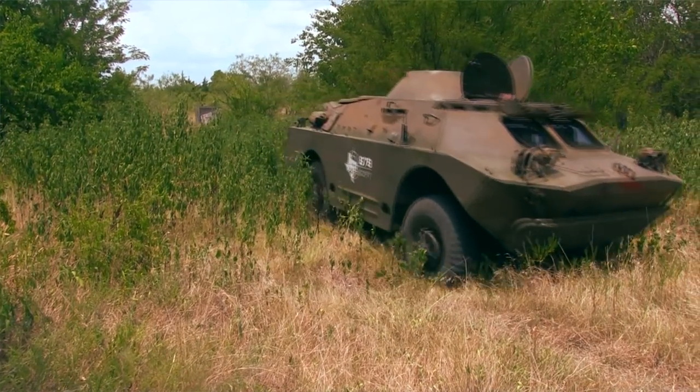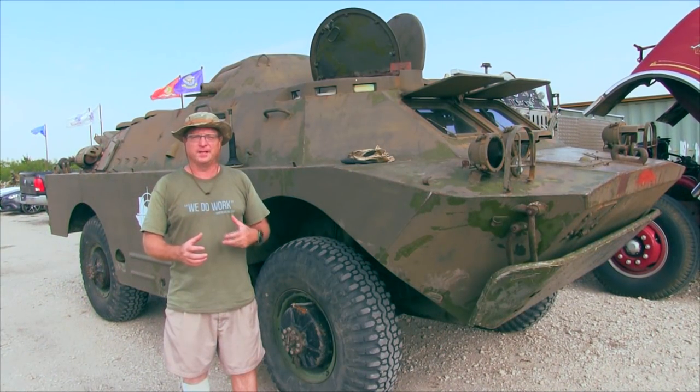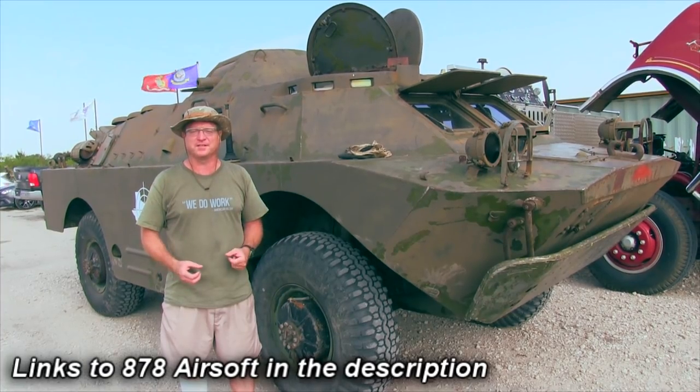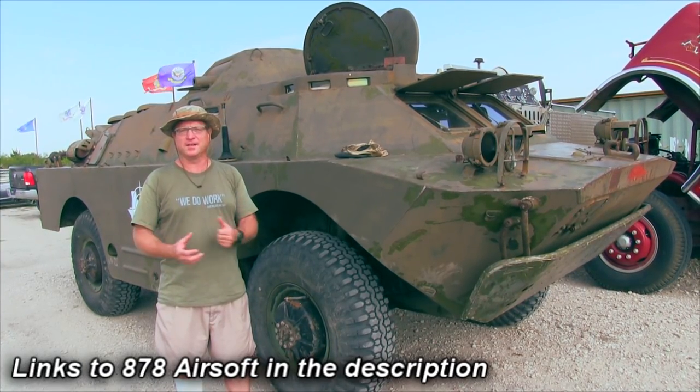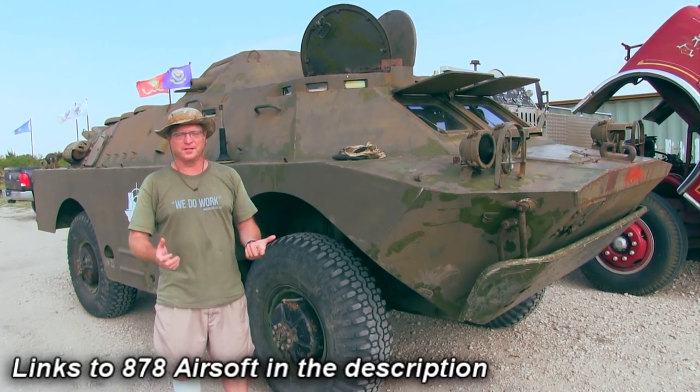We used it today for our first game on the field. We had sort of a defend the BRDM and let the BRDM attack. The town and the insurgents were trying to fight us off. It went fine except we busted the hydraulic hose, so it's back to fixing it — typical vehicles on the motor pool.